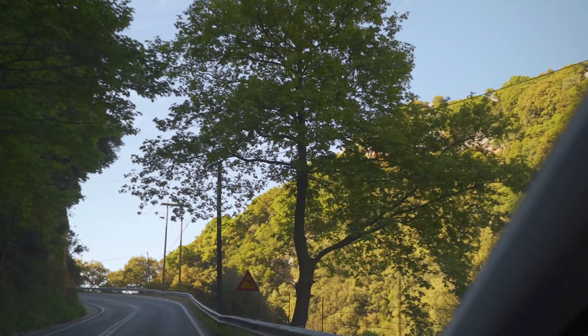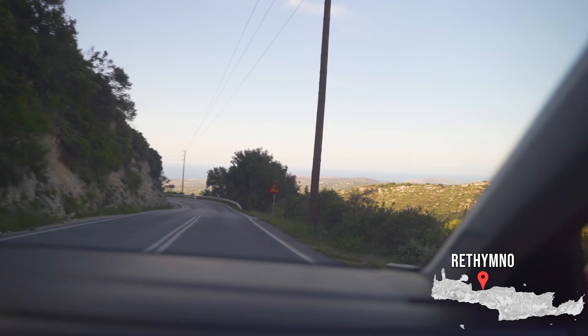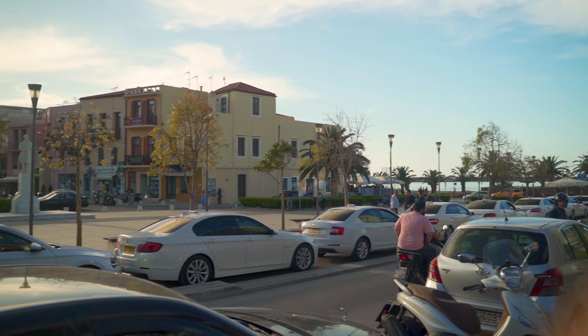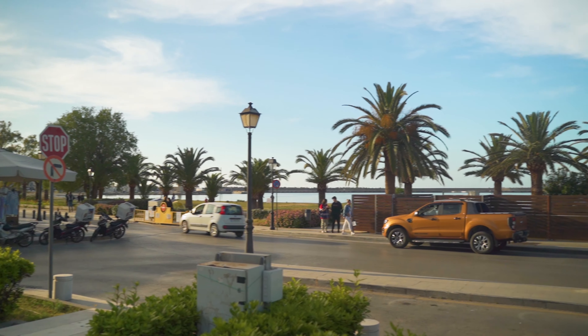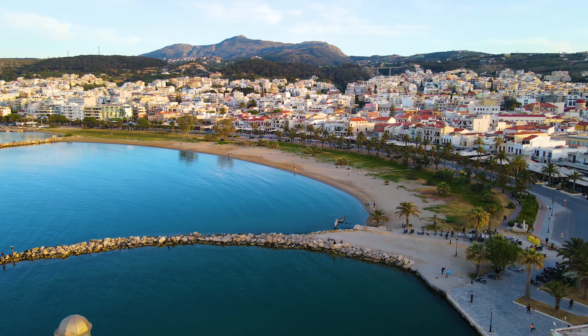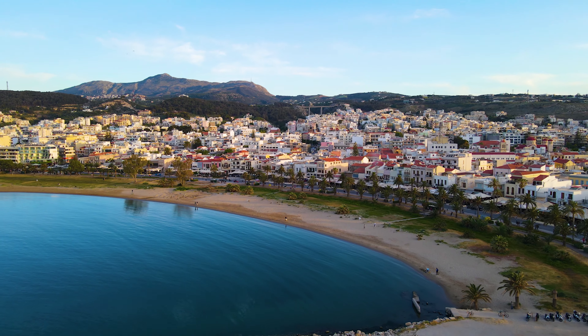From the monastery we headed back down towards the sea to Rethymio. Right now we are in Rethymio and we just got here and our minds have been blown away by how beautiful it is. It's amazing and it is looking so good here.